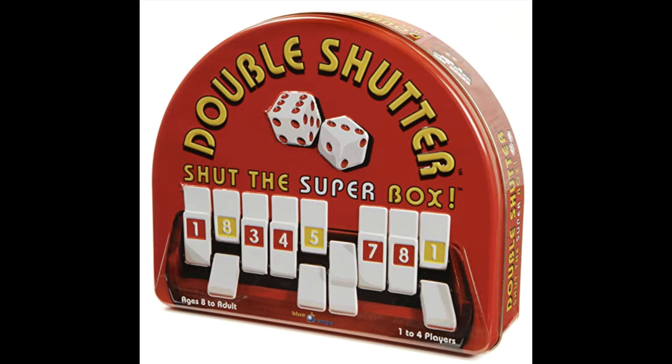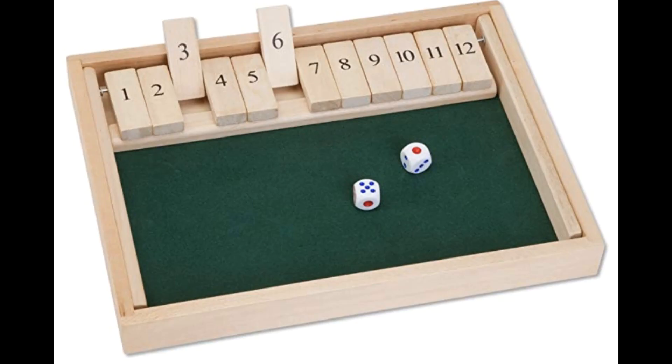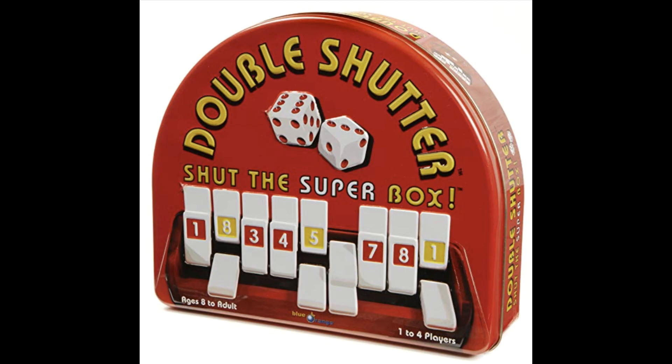As a bonus game, I want to share one that can be played by yourself — something you can give your child to entertain themselves while you're cooking dinner or setting up other games, in place of an electronic device or TV. The game is called Double Shutter Shut the Super Box. It's based on an old English pub game called Shut the Box, and it's the version my kids love the most. It's a game for up to four players.